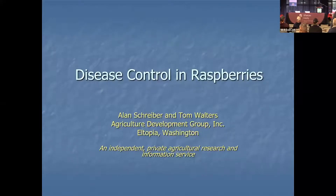We are going to record these presentations, and we're going to get started with our last presentations of this 2022 Washington Small Fruit Conference. Thanks for sticking with us. This last session is a real Alan Schreiber show, so you're in for a treat. His first talk is disease control on raspberries.